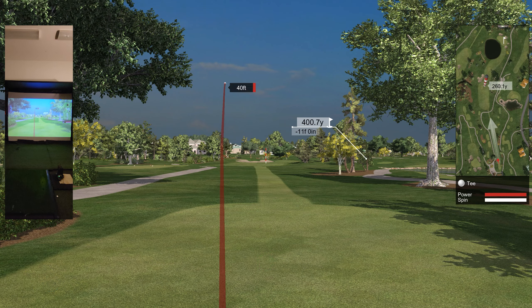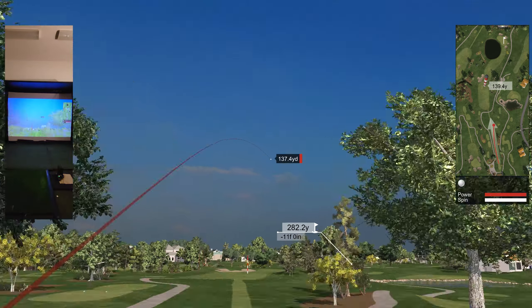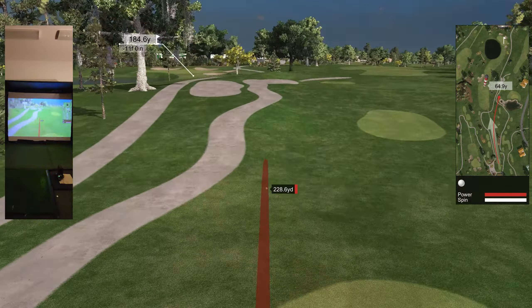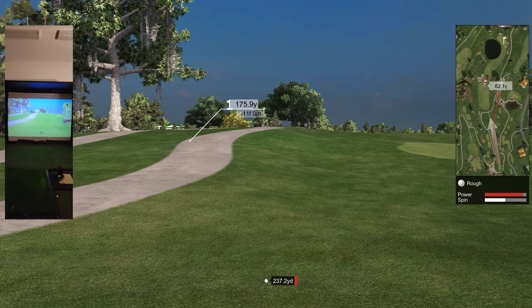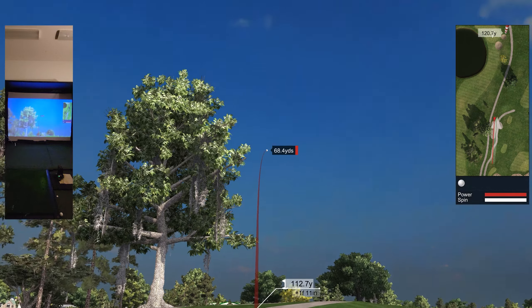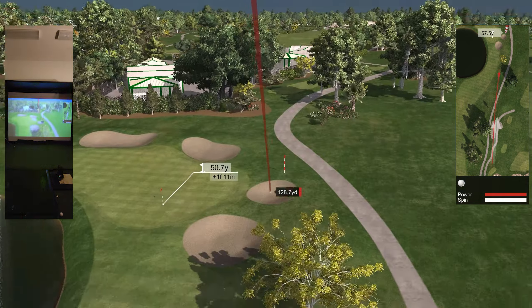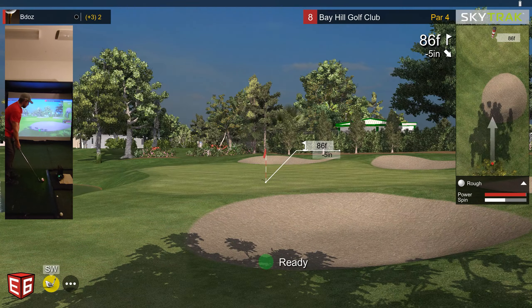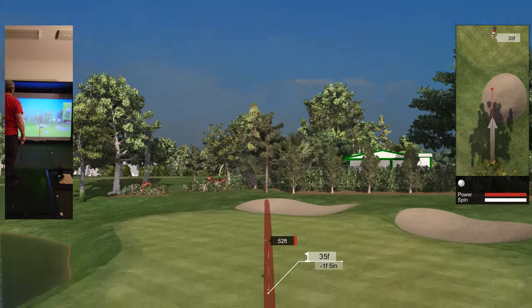Dog leg right to that corner — it says it's 275. I'm going to go ahead and bypass that corner, hit the cart path and get a good look at the green just over that hill. To the right, right where the marker is, but short. I'll live with that. Going into hole nine right now.